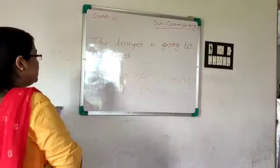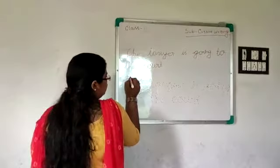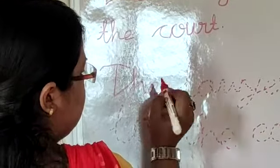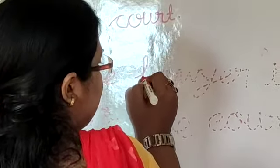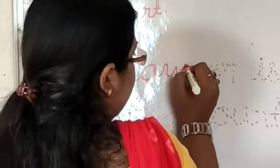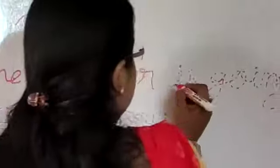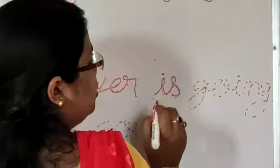Now put your pencil at the edge of T, then move your pencil to the dotted lines, just like this. This is T, this is H, and this is E. Then lawyer — next is E. So this is E. The next word is 'is': I-S.